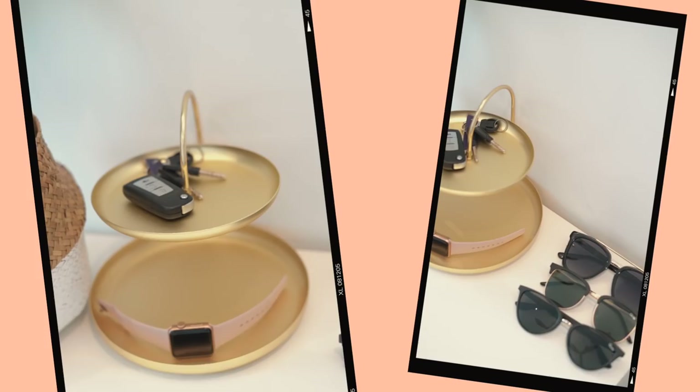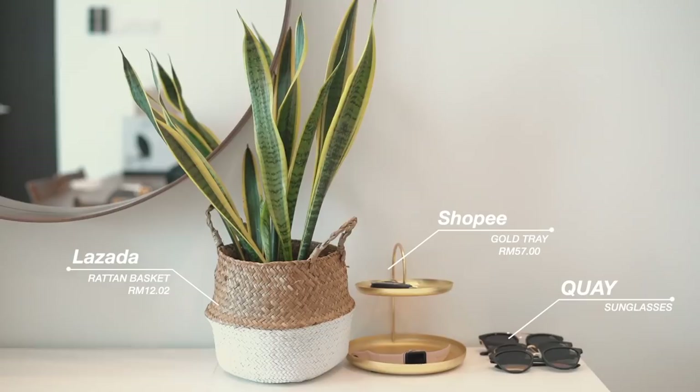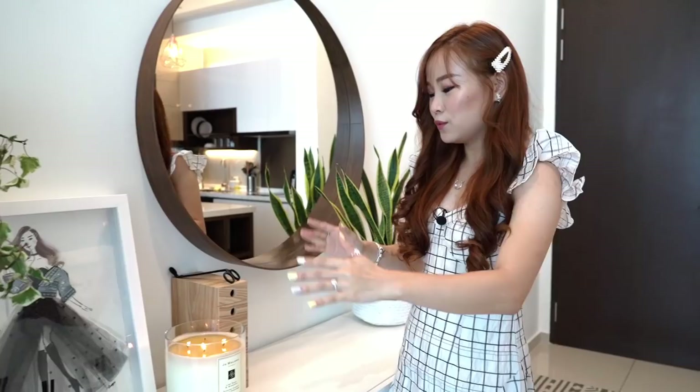The first thing you see when you enter my home is my sunglasses — my collection of Kay sunglasses, I just got them. Then we have this tray here that I got from Shopee, it was so cheap, to put my car keys and accessories. We have this really cute plant here called the mother-in-law's tongue plant — it really brings out the whole sideboard situation. And this round mirror, we got it from IKEA, it's perfect for the sideboard.